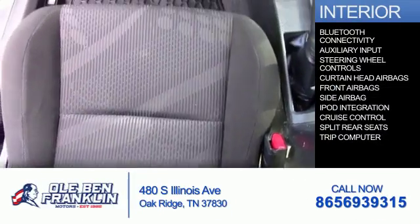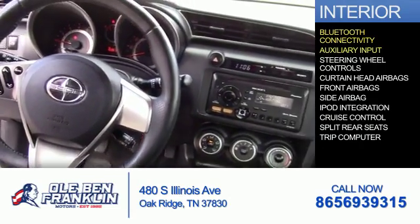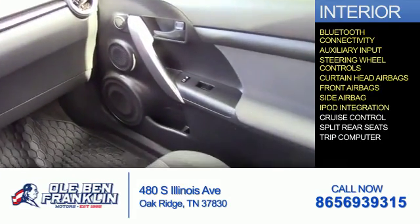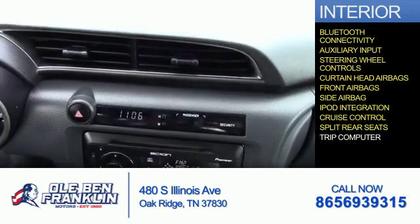Inside you'll find Bluetooth connectivity, an auxiliary input, steering wheel controls, curtain head airbags, front airbags, side airbags, iPod integration, cruise control, split rear seats, and a trip computer.